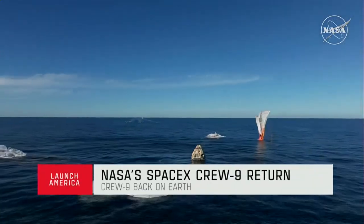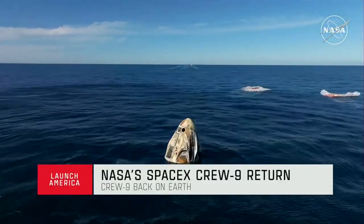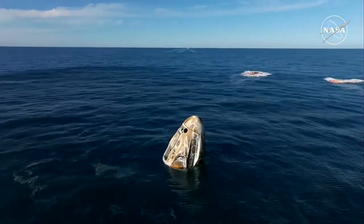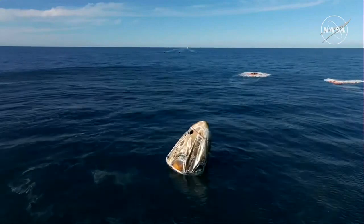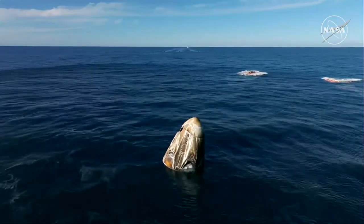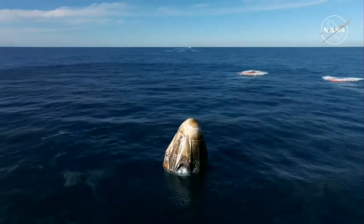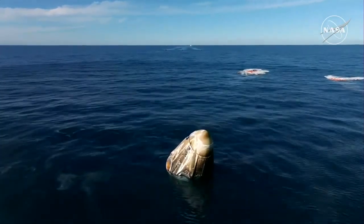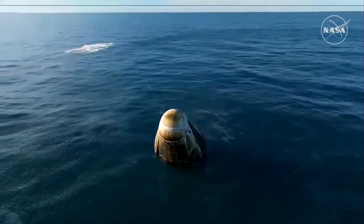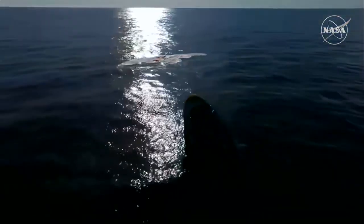We see main chutes cut. Nick, Alex, Butch, Sonny — on behalf of SpaceX, welcome home. It is an amazing one-of-a-kind ride — I see a capsule full of grins ear-to-ear. As you can see on your screen, we have visual confirmation of splashdown. Dragon Freedom has returned home.